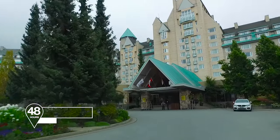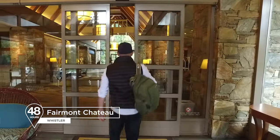Whistler is better known as a winter skiing destination, but there's lots to do here in the warmer months as well. I'm going to spend the next 48 hours finding out how much I can fit in.